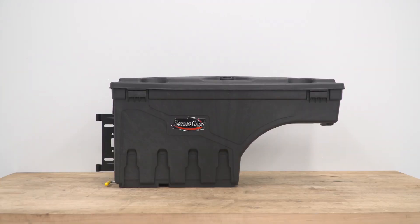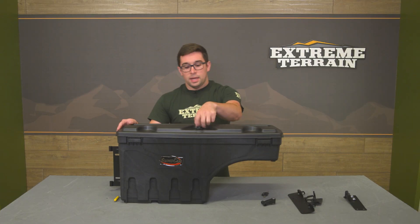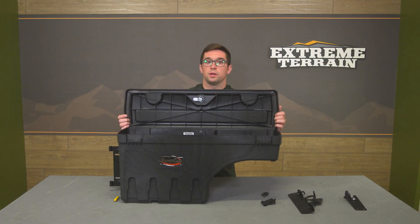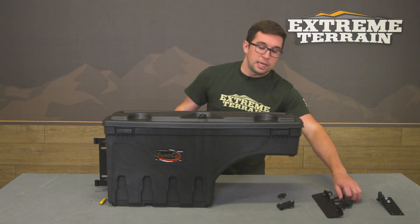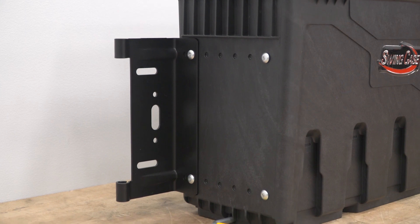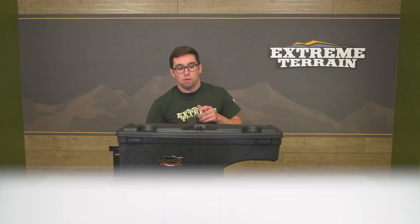The case itself is constructed from an ABS polymer, so it's lightweight and very durable. Inside the lid there's weather stripping to help keep things dry. The hinge and the associated bracketry are all made from steel and are powder coated in a nice textured black finish, so it's going to look good in the bed and be able to withstand whatever you can throw its way.